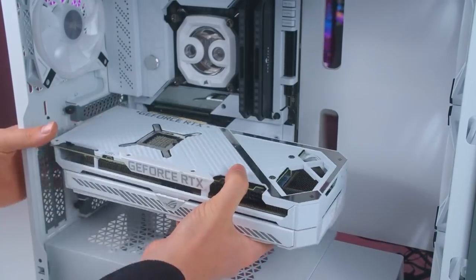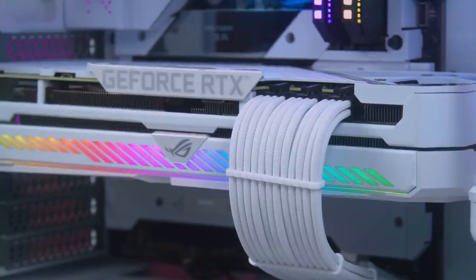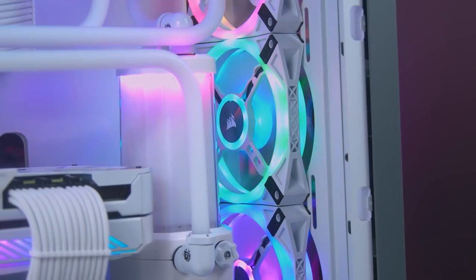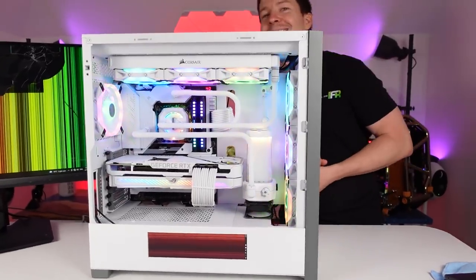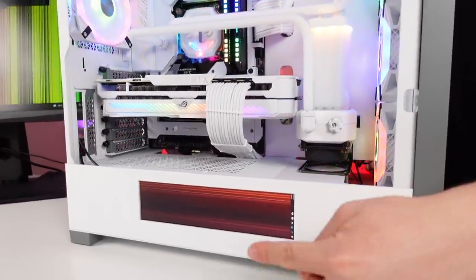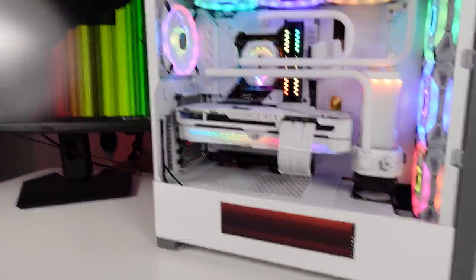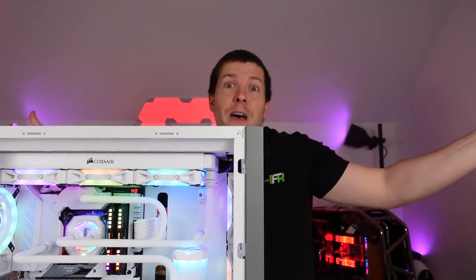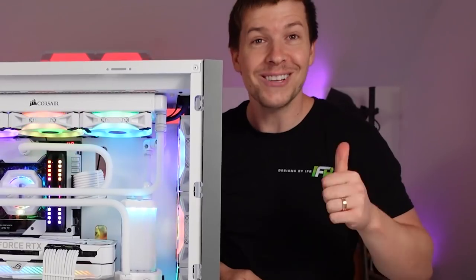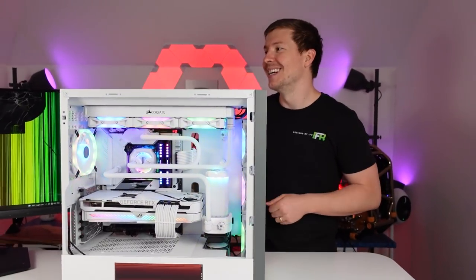This is our first white Strix, so we wanted to leave that on stock — we didn't want to water block it. What's the point of getting a white Strix if you're just going to water block it? Everything else we left on RGB, which we thought looked nice with the white. The monitor situation is a mess — that monitor is meant to have a wallpaper but because of the connected monitors it's all stuffed up. So that's this build in a nutshell.